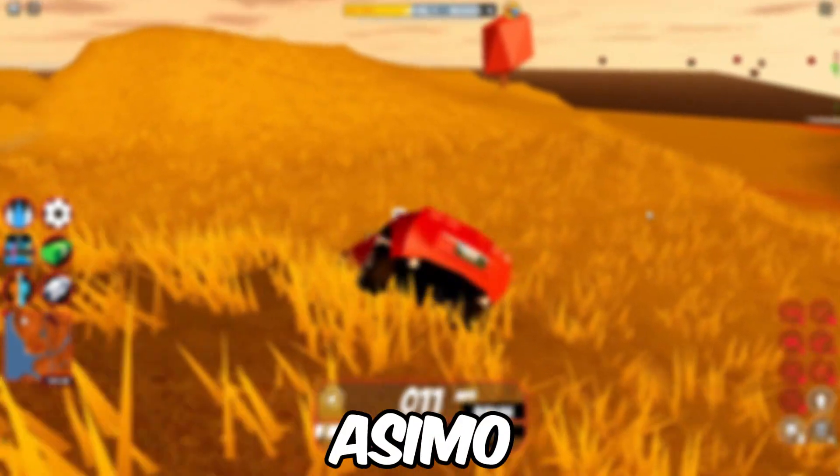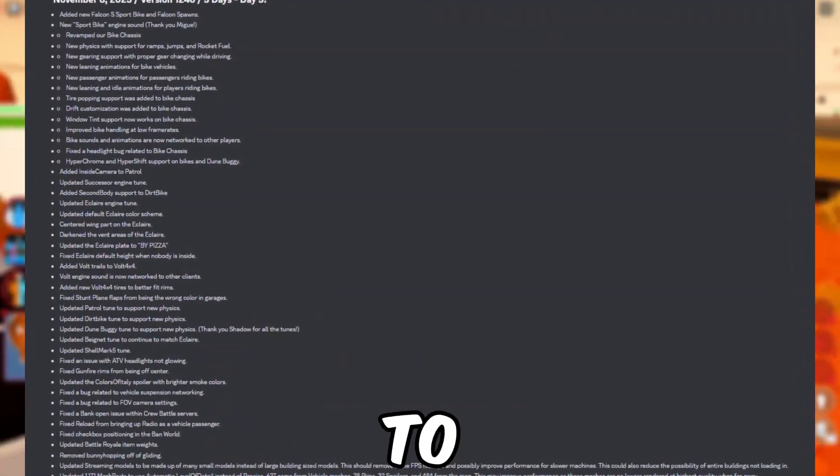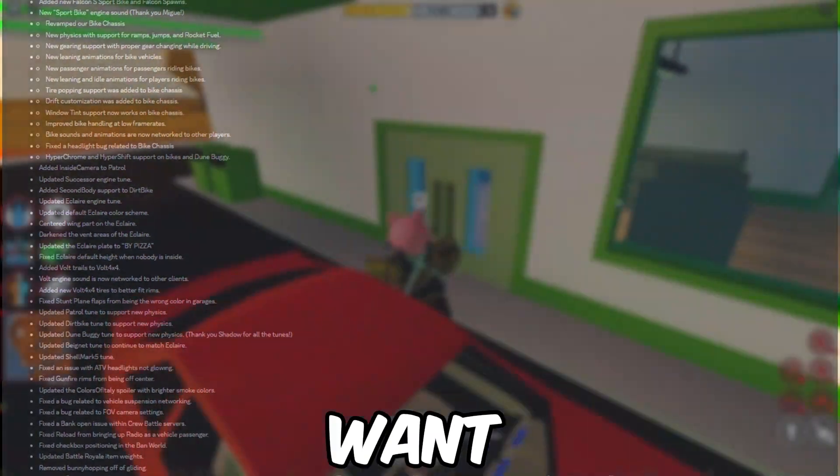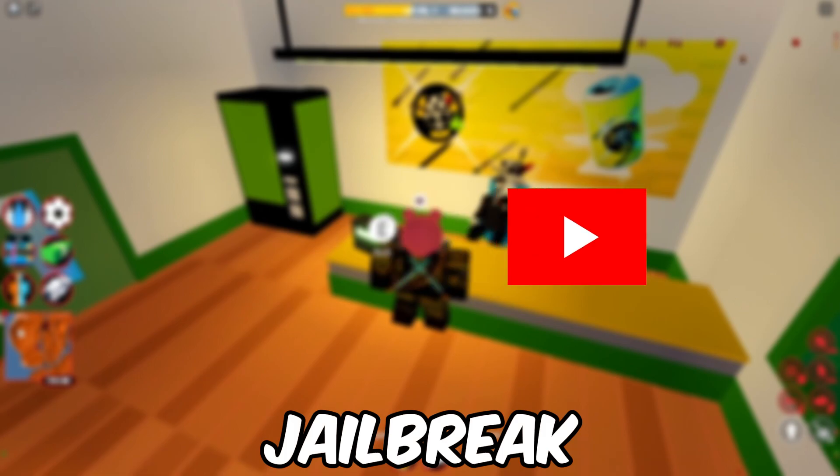Batamo added and fixed a lot of stuff in the game. Here's the whole changelog — feel free to pause the video and read if you want. That concludes the 5 days of vehicles event in Roblox Jailbreak.